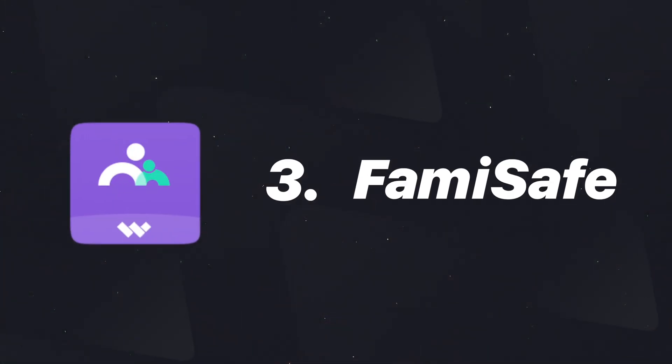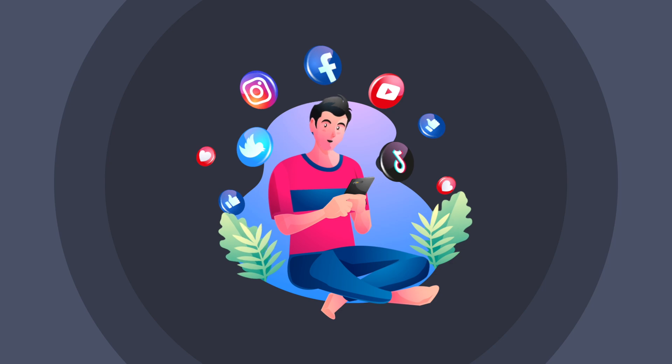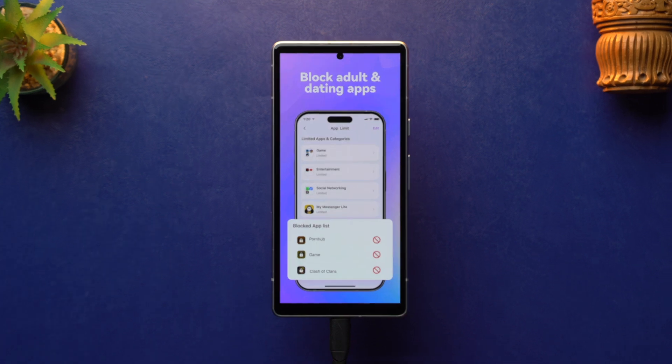Up next we have the FamiSafe app. The USP of this app is that it monitors 10-plus popular social media platforms — and as you know, kids mostly use social media platforms, including WhatsApp, Instagram, Snapchat, and Reddit. This app will automatically send you alerts if your kid sees any inappropriate words on these apps. You can also add specific keywords that you want to monitor so that you can keep an eye on your kids.